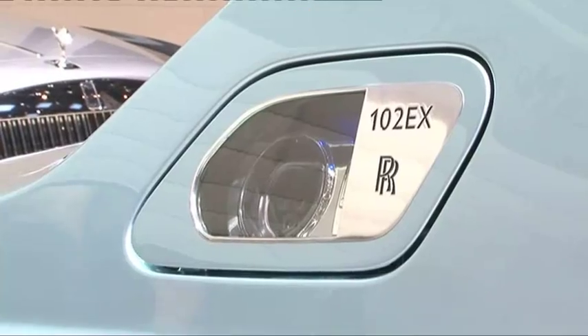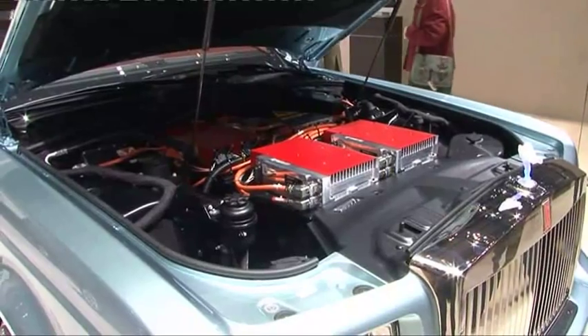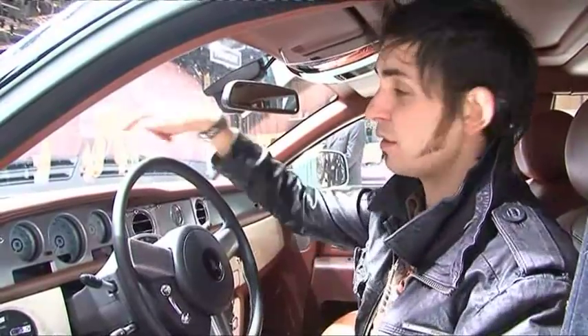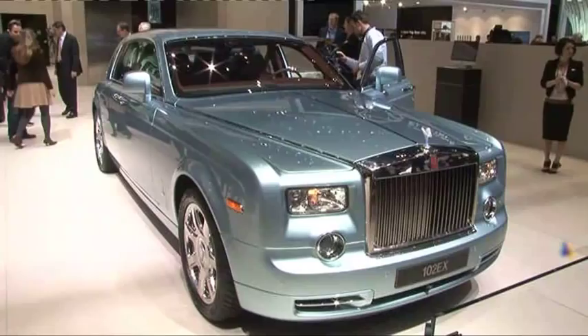What they've done is taken a Tesla-sourced motor, around 120 kilowatts, upped the power to 145 kilowatts, and put two of them over the rear axle where the fuel tank used to be. At the front there are 96 lithium-ion cells. They reckon it's nearly as quick as a V12.